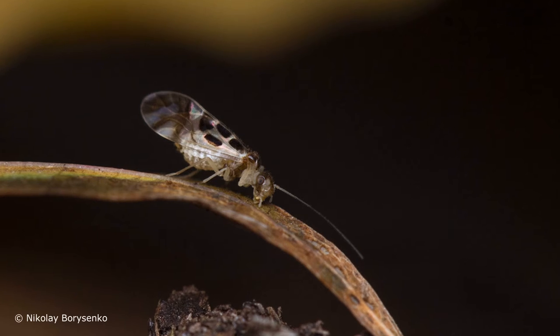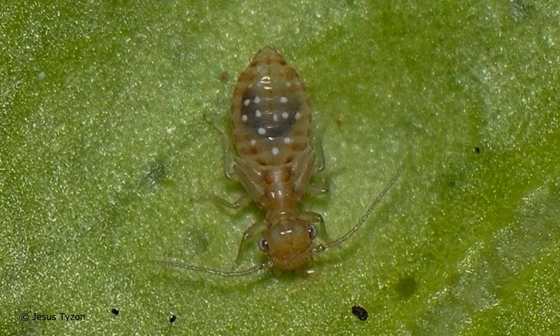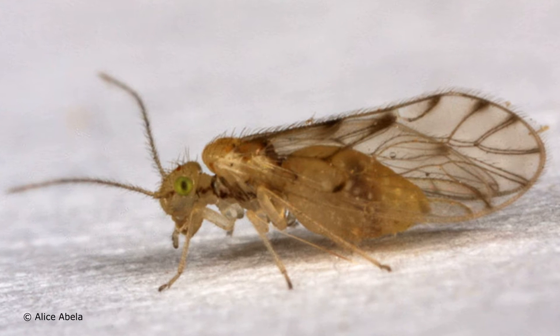These insects are from the group Psocoptera. It has a little more than 5,000 species. Most of them live in the wild in the tropics and subtropics, but there are also species distributed in the temperate zone. Among them are synanthropes that have mastered human housing and structures, and you may meet them at home when they breed in large numbers.